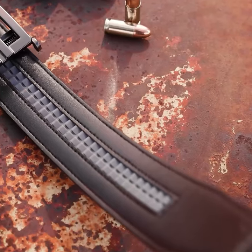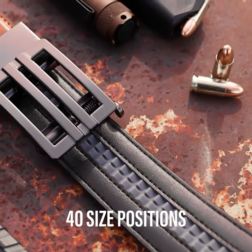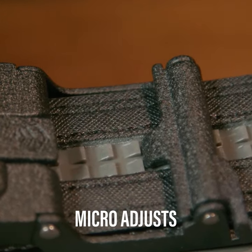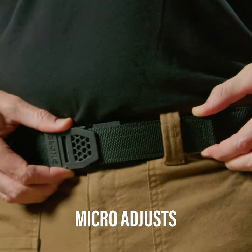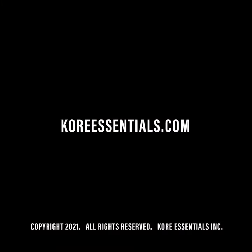Our belts have a long 10-inch track that's sewn into the inside of the belt. The track has over 40 sizing positions so you can micro adjust the belt one quarter inch at a time to find your exact fit. To see all of our Core Essentials gear, visit coreessentials.com.